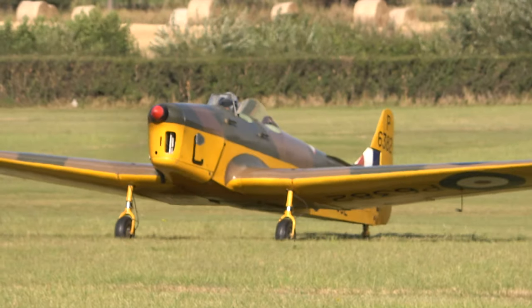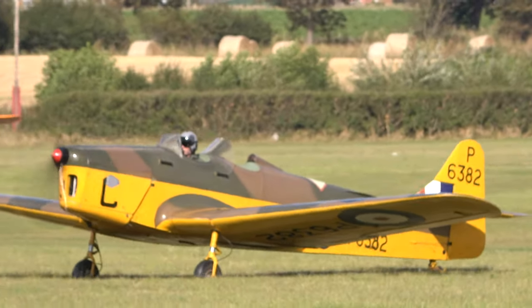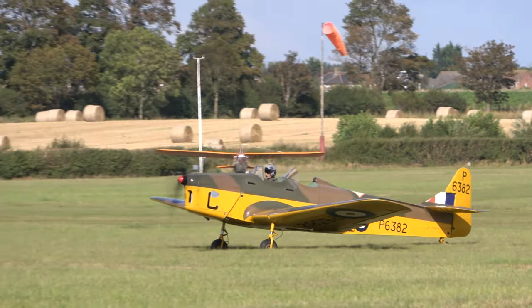Yes, that is definitely a product of the 1930s, this one dating from about 1935.